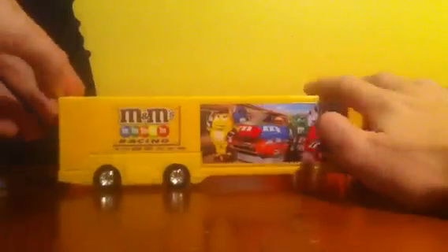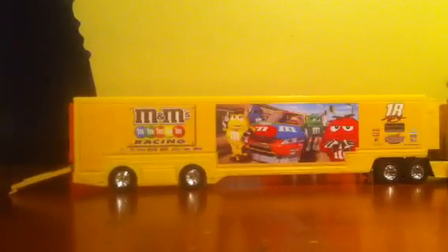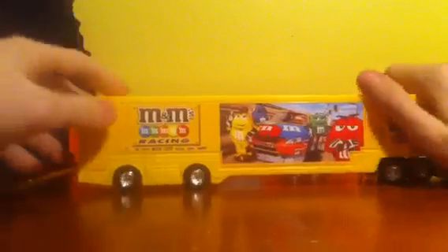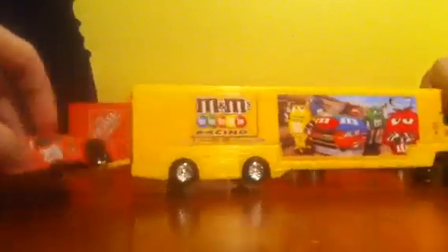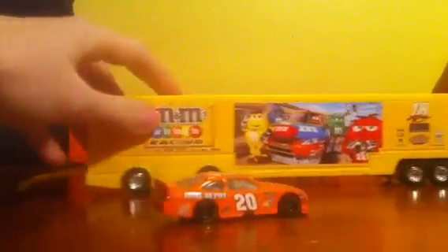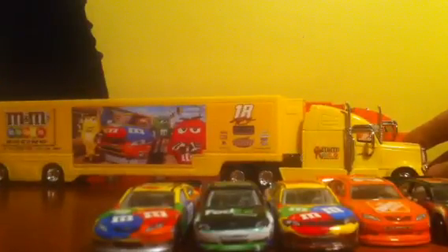Really nice. So I can fit one car in there, and maybe if his teammates' haulers are MIA, maybe they can come along for the ride - Denny Hamlin, Joey Logano, they can all fit in there. In fact, I can probably put all five cars in here. It's just a really well-done hauler.